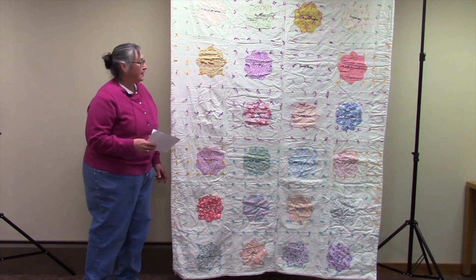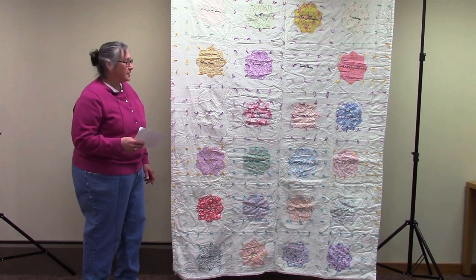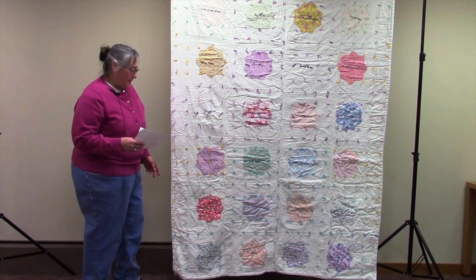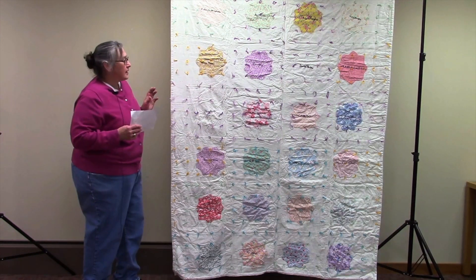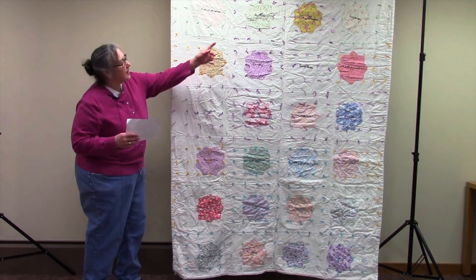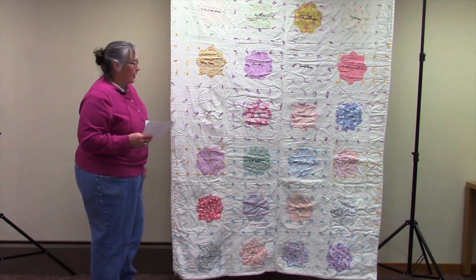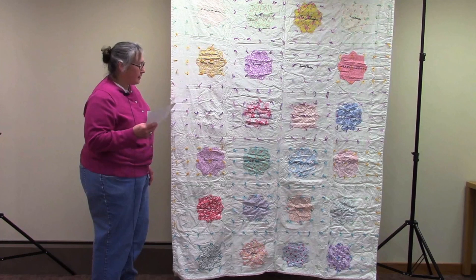This is a quilt I found in my grandmother's closet when she passed away in 1995. It didn't look so good so I took it home and I cleaned it up, and it looked like there was a fracturing material in the background and a name up there was shredding. So I cleaned it up, I washed it, dried it, ironed it.